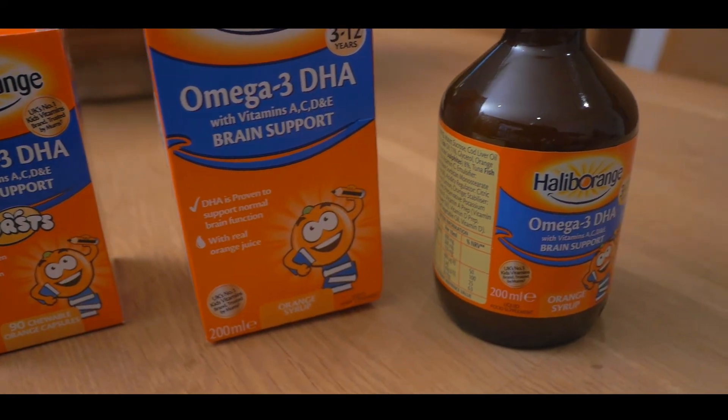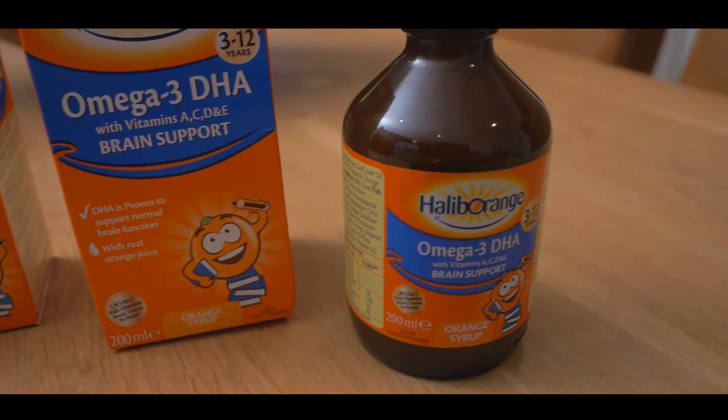At Haliborange, we understand that during the first 12 years of a child's life, their nutritional requirements are particularly high. This is why Haliborange have formulated this omega-3 product, which contains essential fatty acids, including DHA. DHA is particularly important for a child's normal brain function.